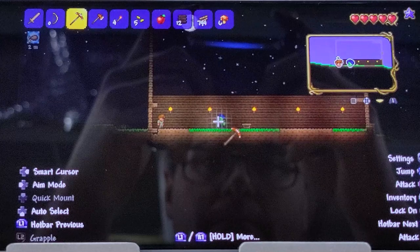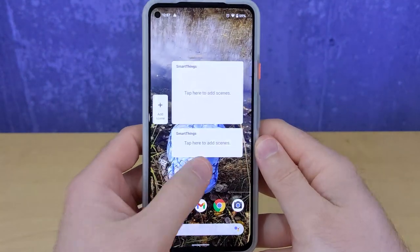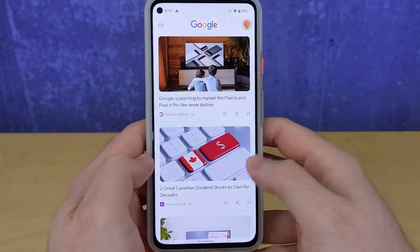The phone's processor and RAM are well balanced with Android 11, and I'm looking forward to the improvements in Android 12. This phone is incredibly snappy on a daily basis and I think they've hit the right mark for responsiveness.